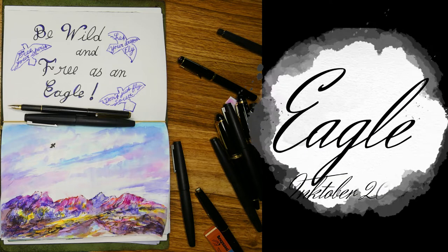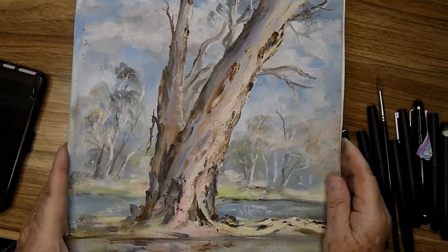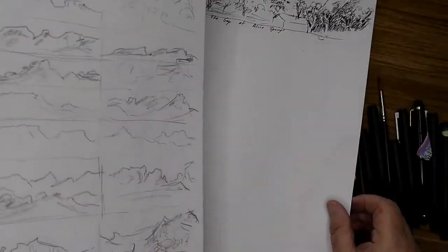Welcome to my fountain pen ink journal interpretation of the Inktober 2022 word prompt: Eagle.